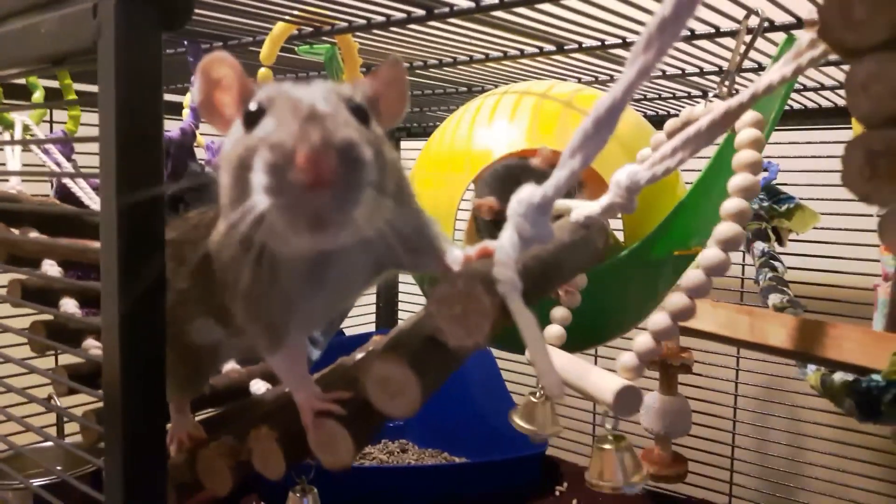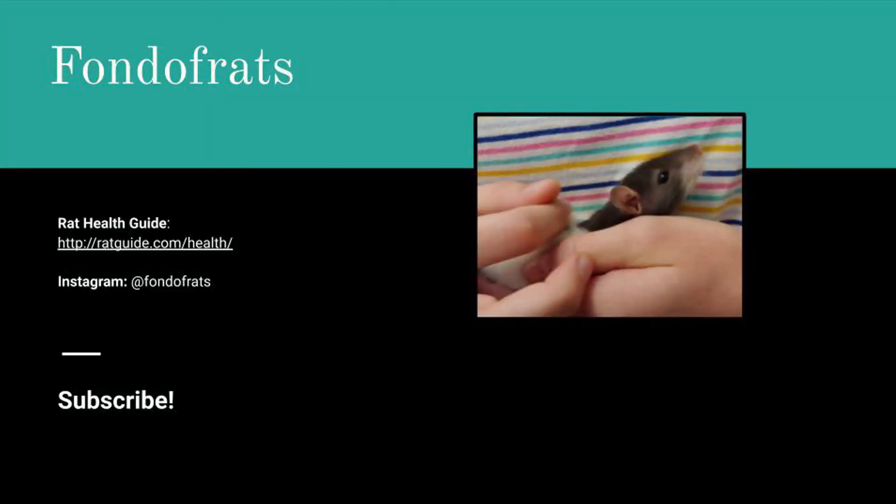I hope this video was helpful in teaching you about respiratory infections in rats. Don't forget to like and subscribe for more videos. You can also follow my rats on Instagram at fondofrats, and don't forget to check out the Rat Health Guide for more information — the website is linked in the description below. Thank you for watching! Bye!